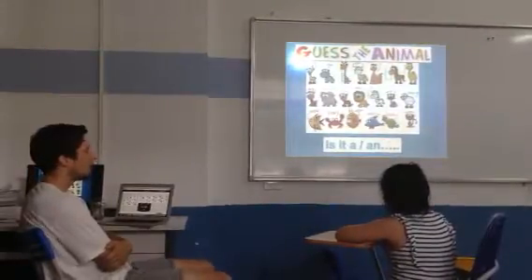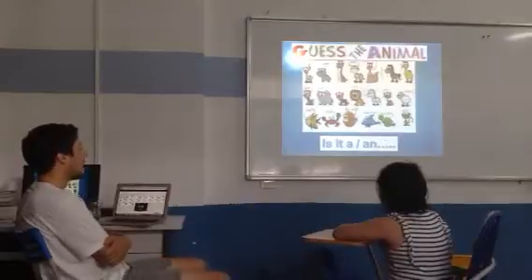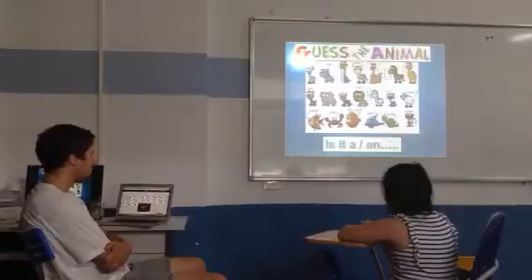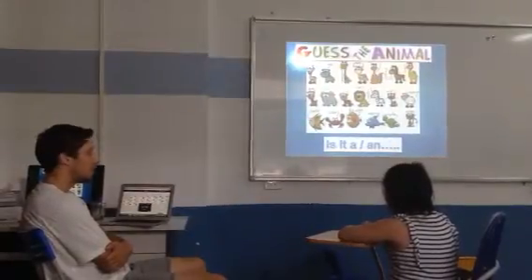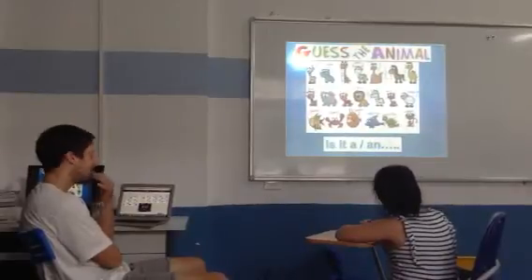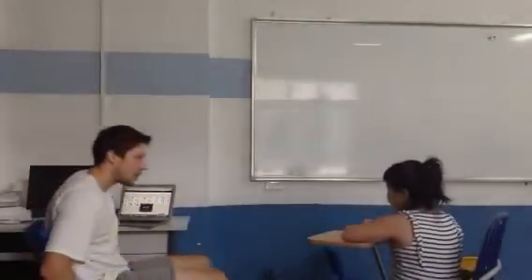Okay, good try. Okay, last one. It's very tall. It's got a long neck. It lives in the African plains. It's yellow and brown. What is it? It's blue and brown. Okay, excellent. Okay, hold on. Thank you for coming.